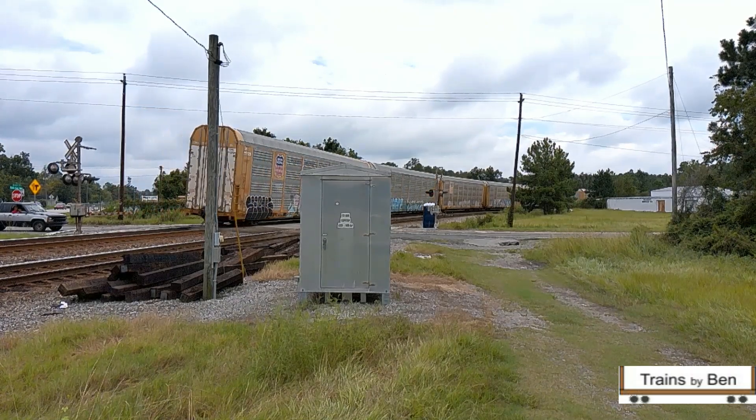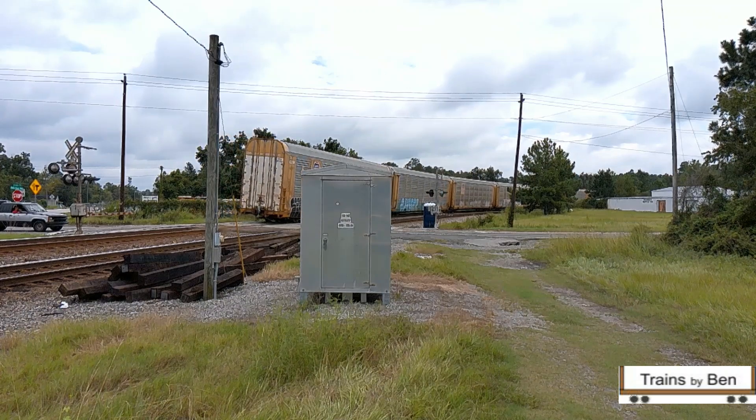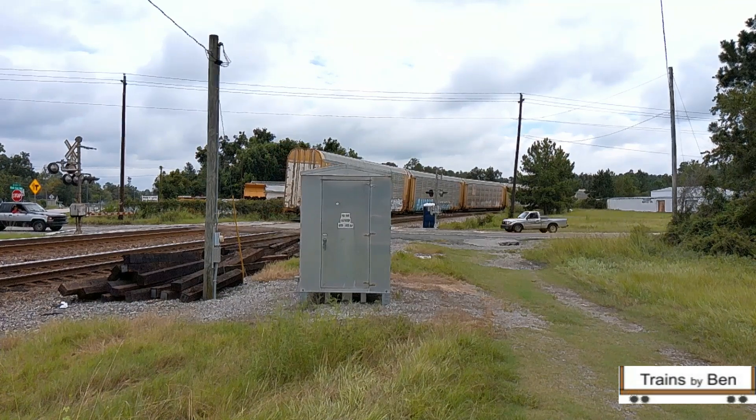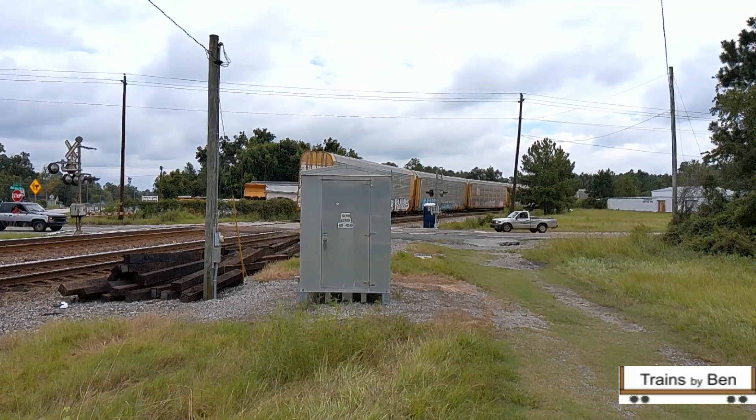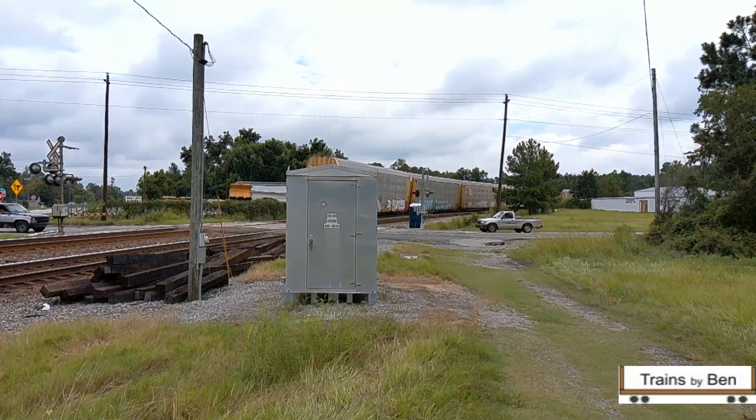That street it's crossing right now is Dresden. If you want to come back to this spot, it's Ossie Davis Parkway at Dresden — it's a really good spot. And if you watch, he'll park that train just far enough down that the crossing arms go up. Neat stuff.